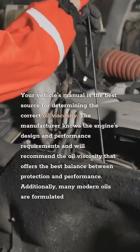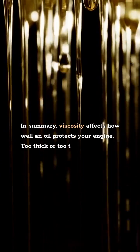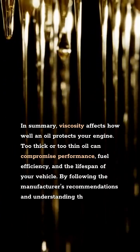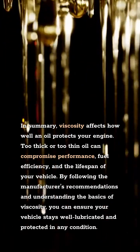Additionally, many modern oils are formulated to meet specific OEM standards, ensuring that the oil will perform as intended in your vehicle. In summary, viscosity affects how well an oil protects your engine. Too thick or too thin oil can compromise performance, fuel efficiency, and the lifespan of your vehicle. By following the manufacturer's recommendations and understanding the basics of viscosity, you can ensure your vehicle stays well lubricated and protected in any condition.